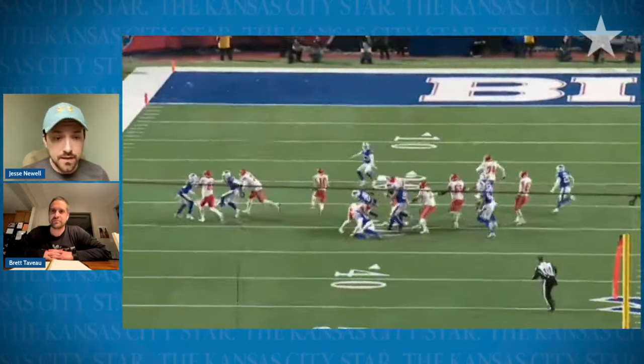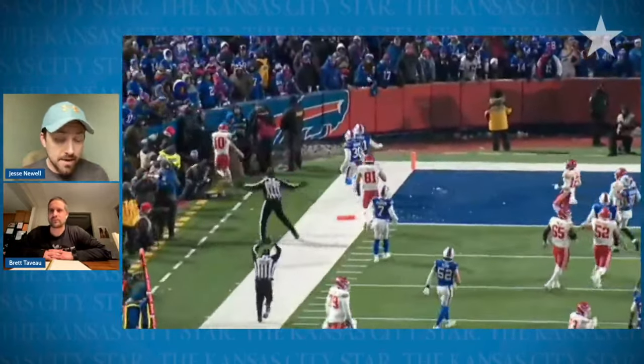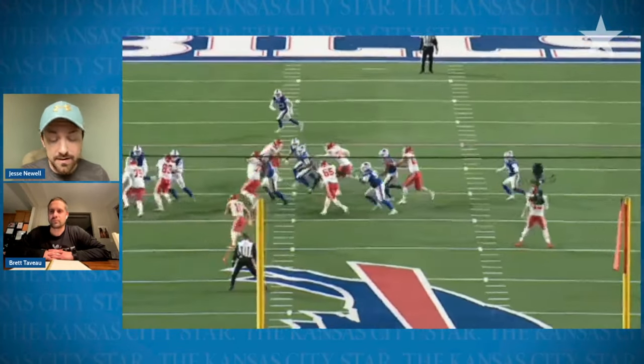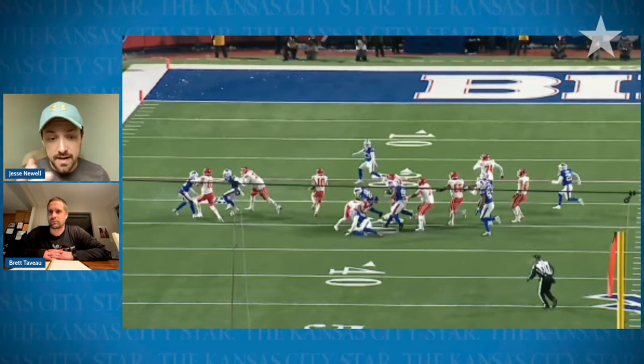We have to give a shout-out to the Chiefs coaching staff too, because the Bills have been very injured with their linebackers. They basically had to play their base personnel with nickel and a lot of defensive backs in there. So that's what you get when you put two or three tight ends on the field — big bodies against small bodies, and the Chiefs took advantage.